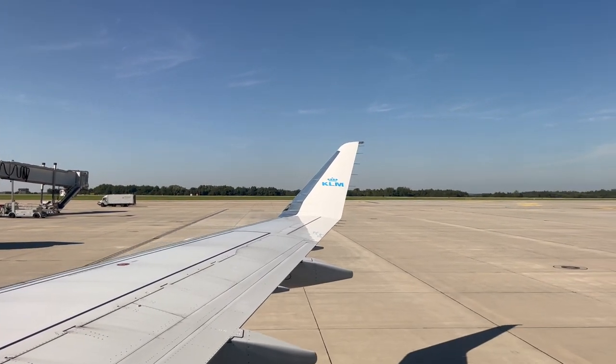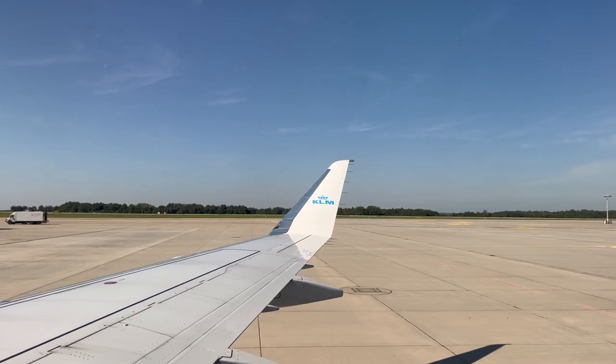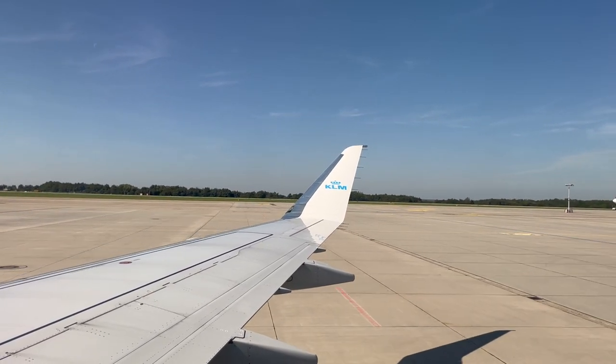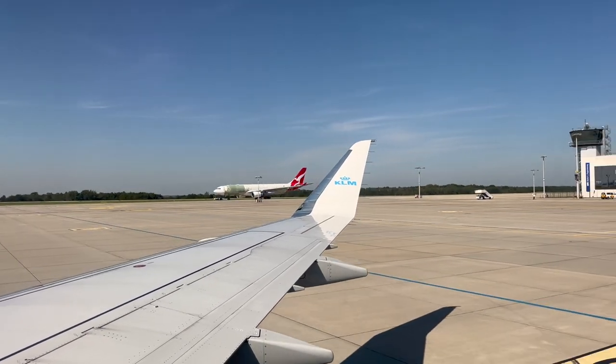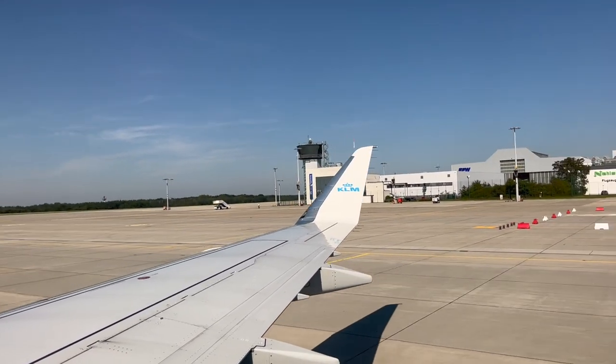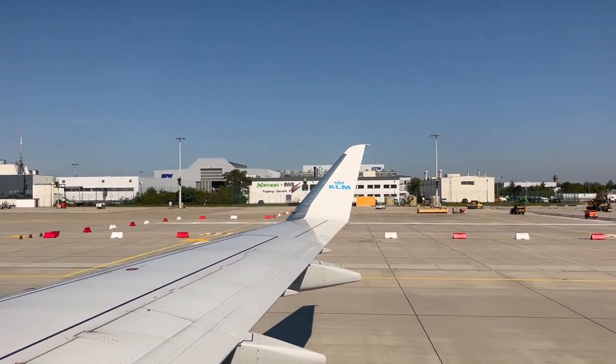Unlike on Lufthansa E-175s, KLM does not provide any power outlets or USB ports in its Euro business class or economy class seats. The only luxury you get is air vents and a rather stiff leather seatback. I can't imagine this seatback being comfortable for more than an hour or two.